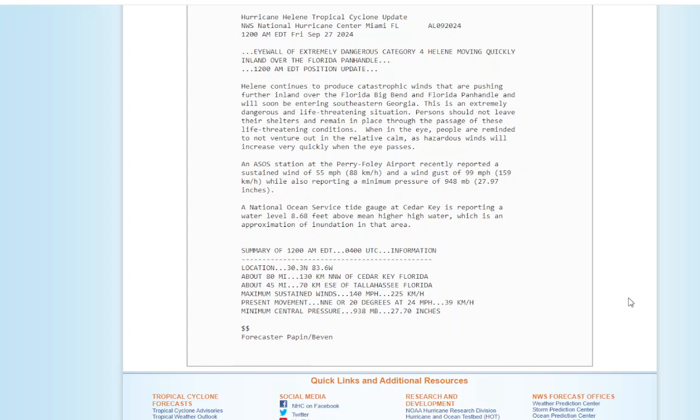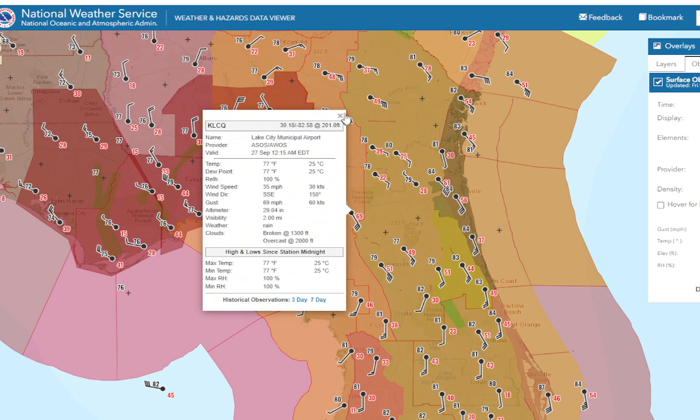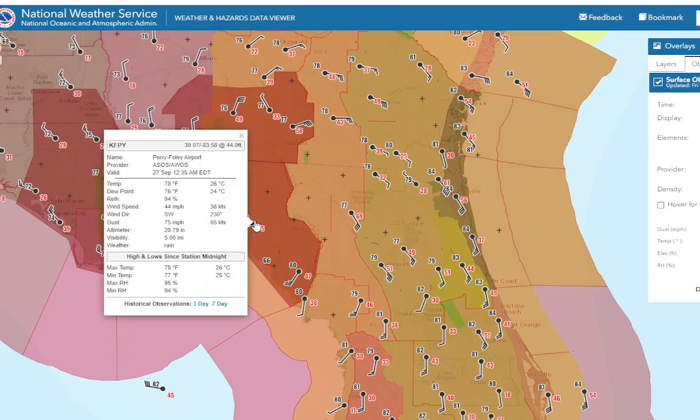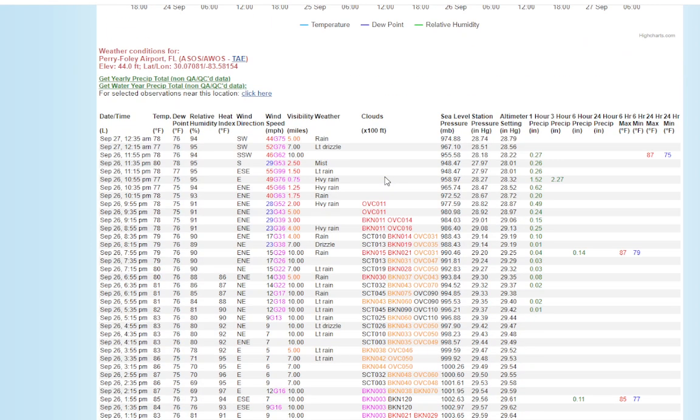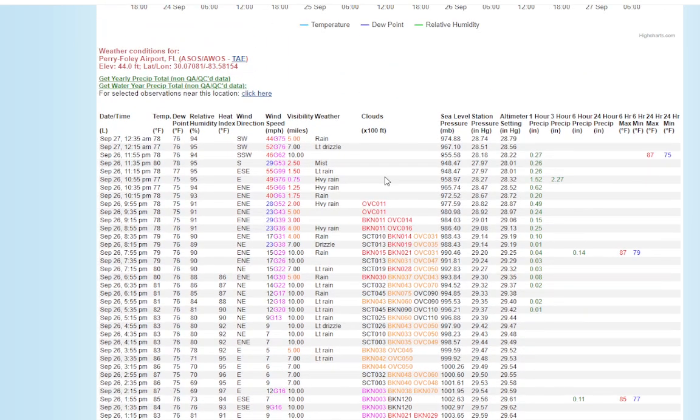This storm is just not slowing down anytime soon — it's moving and holding its strength. That's what's making this storm so notable. Let's look at some of the weather observations. At Lake City, 69 mile an hour wind gusts. At Perry Foley Airport, 75 mile an hour wind gusts — and that's on the back side of the storm. Just because the eye has passed, you're going to get right back into some very strong winds on the other side as well.